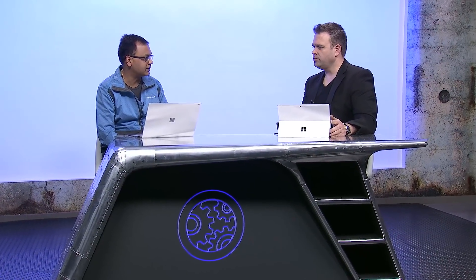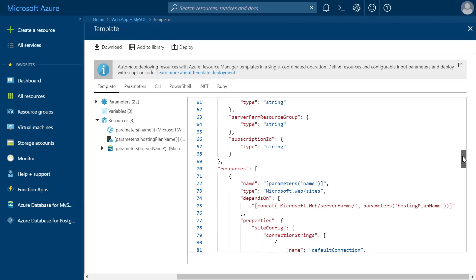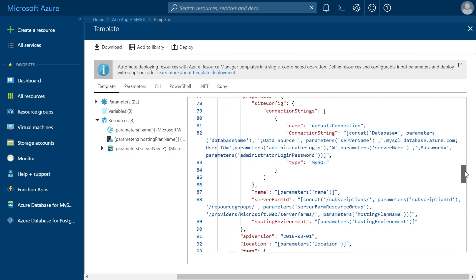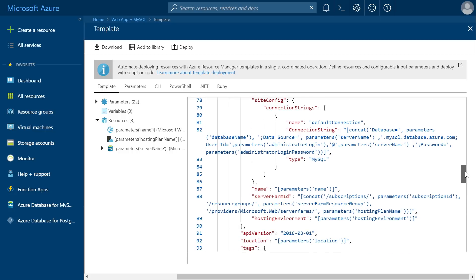If you want to automate your infrastructure provisioning via Resource Manager templates, that's also been built into Azure. This is a common way to make your builds repeatable. Web app plus Postgres or MySQL uses these templates, and you can look at the JSON file to customize it or use it as a basis for your own template. This same template can also be used to automate third-party frameworks like Terraform.